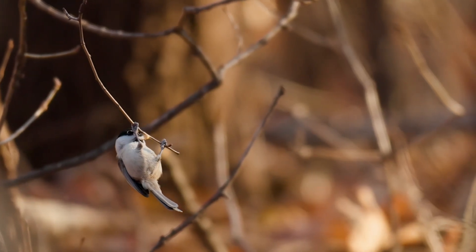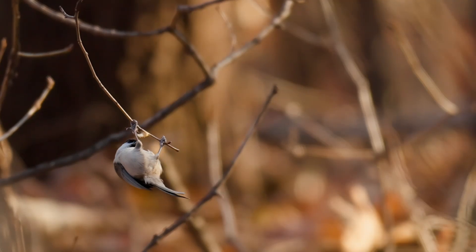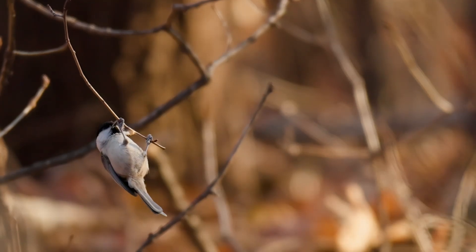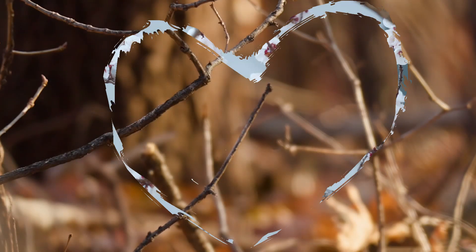Similar in appearance to the coal tit, with their white to olive grey body feathers and a black cap, they have a little black beard, but lack the bib of their cousin. They are also very similar to the willow tit. Therefore, particular care is needed to identify between these two birds.